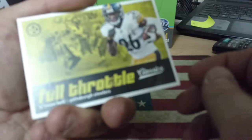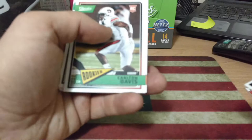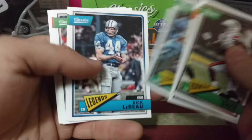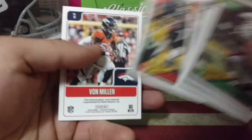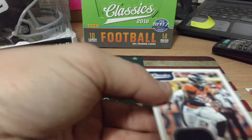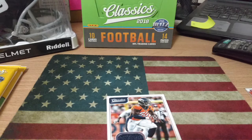Full Throttle Le'Veon Bell — who I do not think will be a Steeler next year. Davis, Page, Gannon, LeBeau, Yary, Breeze, Dalton, Roethlisberger, and Von Miller. Classics little swatch — nice, nice. Just get that sleeved up real quick.